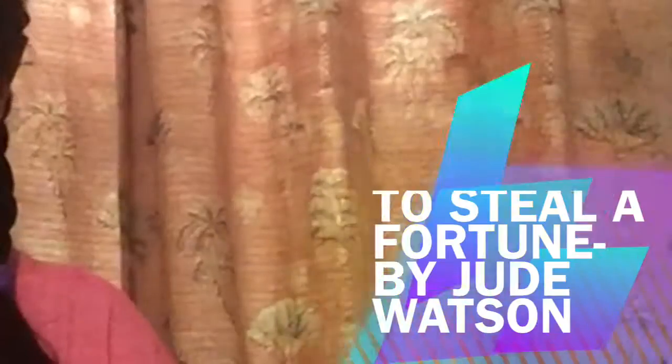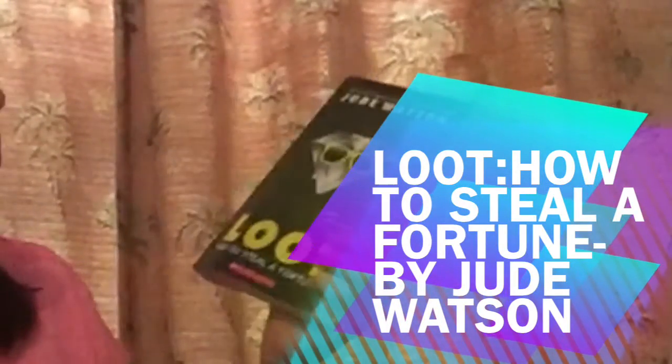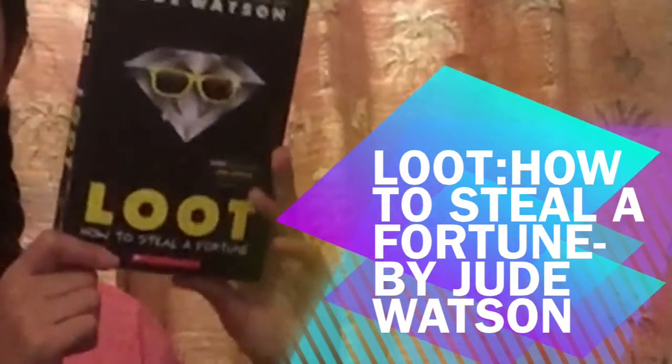Hi everybody, it's Lainey and welcome back to Lainey Tutorials. Today I'm going to be doing a really quick book review and I'm going to be doing it on the book Loot, How to Steal a Fortune by Jude Watson.